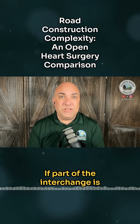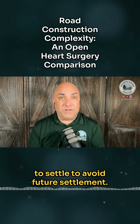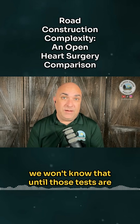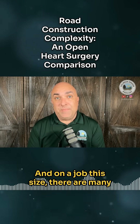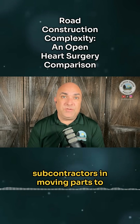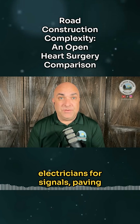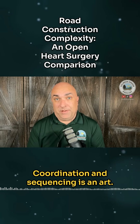If part of the interchange is built on soft soil, they may have to preload the soil and wait months for it to settle to avoid future settlement. This happens on some projects, and we won't know that until those tests are done in the field. On a job this size, there are many subcontractors and moving parts to coordinate — iron workers for rebar, electricians for signals, paving crews, etc. Coordination and sequencing is an art.